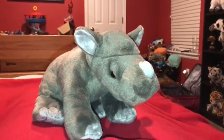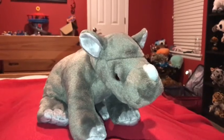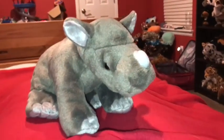Hi guys, Adam here and welcome back to my review in Adam's Toyland. Today I'm going to be showing you this Wild Republic Rhino Calf.